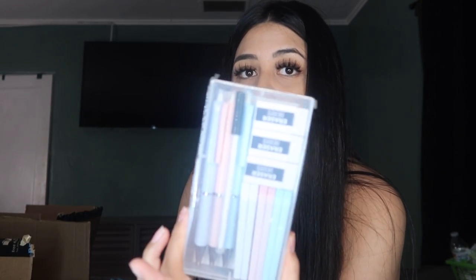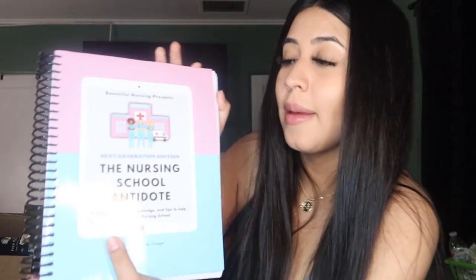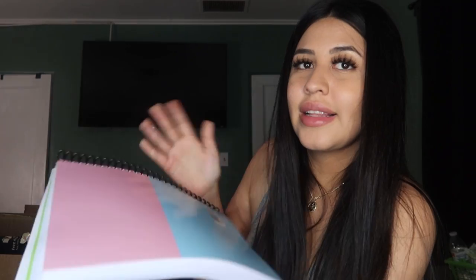I bought a pack of three lead mechanical pencils in blue, pink, and purple. I used to have pencils but since I waited so long to get accepted I threw everything away and had to buy new stuff. I also bought this book I saw from a girl on TikTok — Amanda Dreyer — called 'The Nursing School Antidote' from Beautiful Nursing. It has all the cheat sheets and if you're a visual learner, I feel like this is going to help you through nursing school. She breaks down everything and gives you mnemonics.